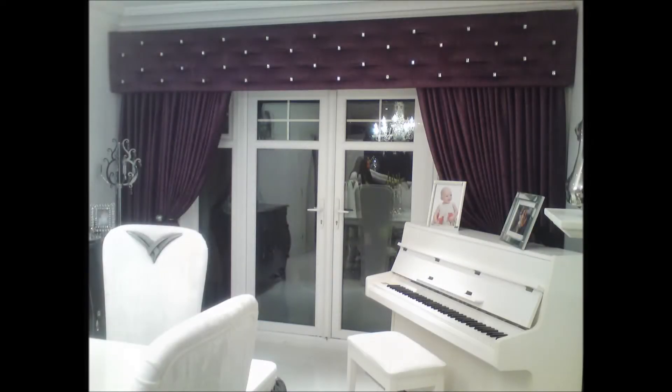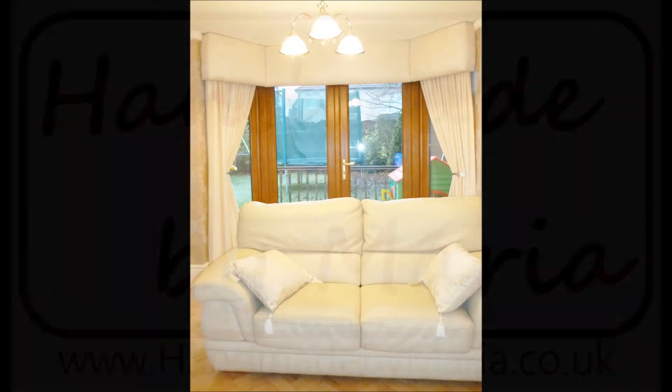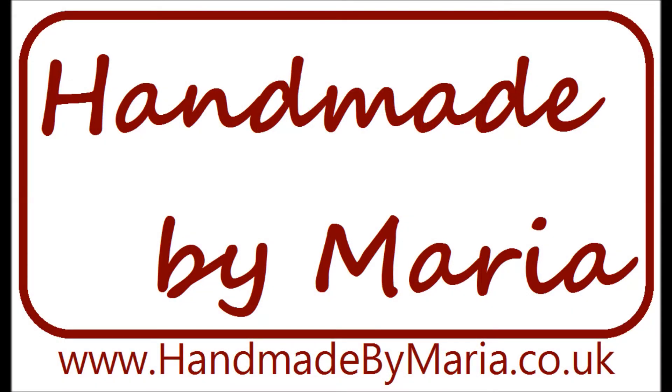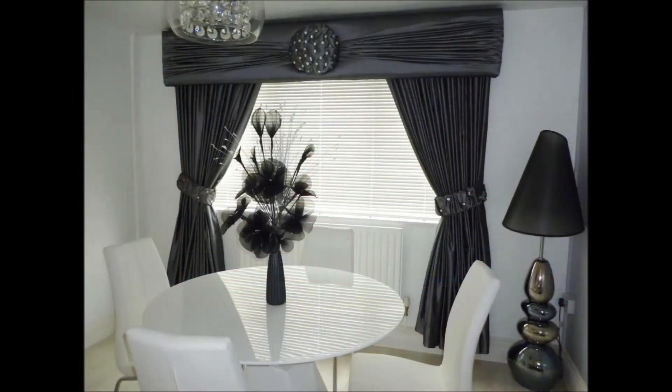Looking to add that finishing touch to your home? For beautiful bespoke curtains and unique designs to suit your style, go to Handmade by Maria. We're specialists in curtains, pelmets and soft furnishings. Browse our stunning selection on handmadebymaria.co.uk or visit the new showroom on Grange Road West, Birkenhead.